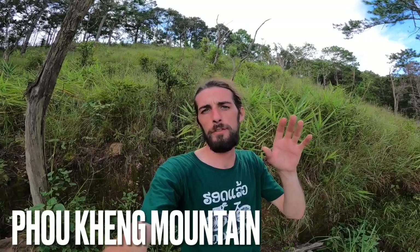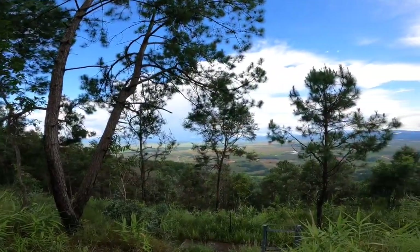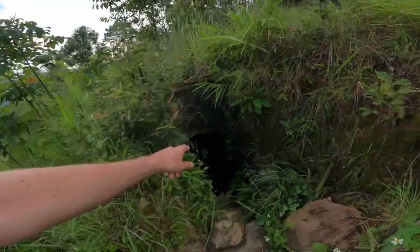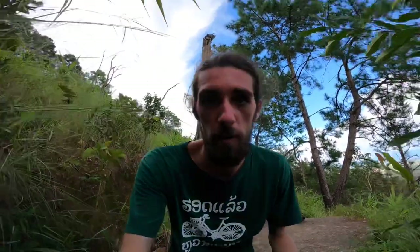I've just climbed to the top of one of the tallest mountains in this area. Look at the view — it's so, so far down. I've come here for this: a secret Viet Cong war tunnel. It's here because of the secret American war against communism in northern Laos. I'm about to go in this tunnel and explore it, so come with me.